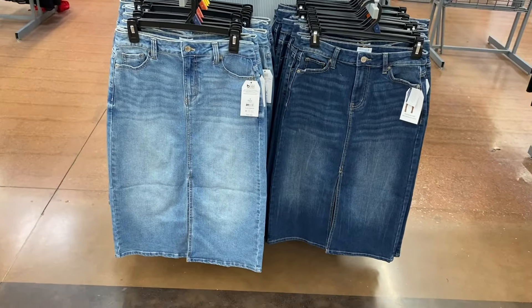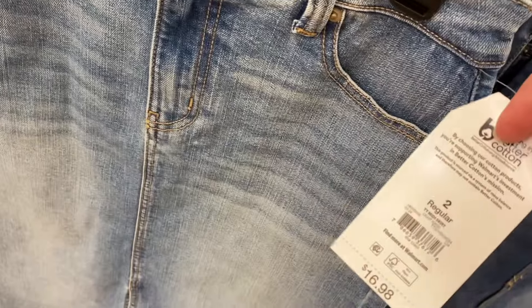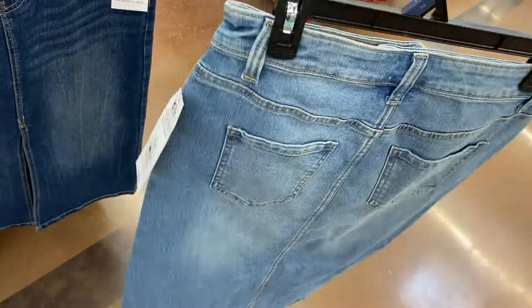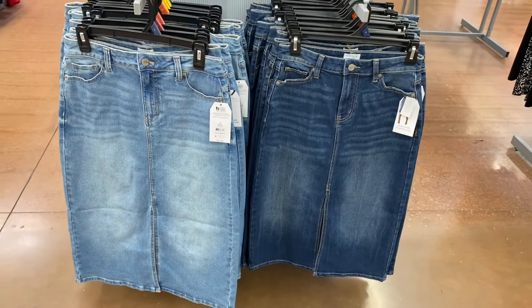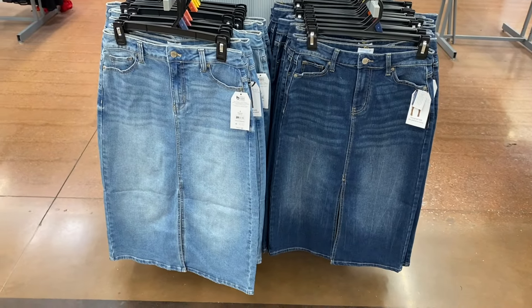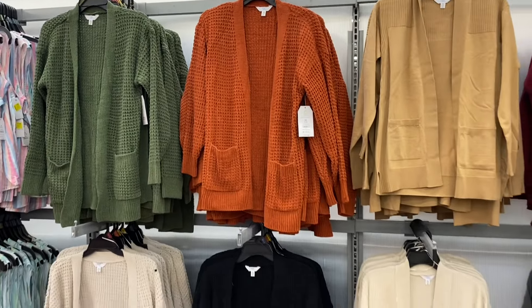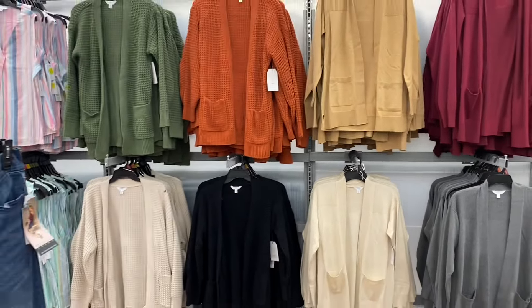There's so much more new stuff! They have new Time and True denim skirts — they look like the ones from Tear and Sky too. It's a midi skirt, $16.88, and you can get a darker or lighter wash. These are by Time and True and they do come in plus size online too. I'll tag them if I can find them.